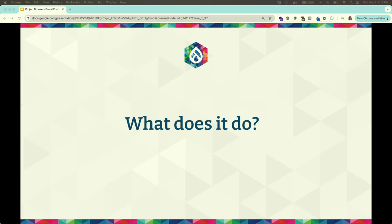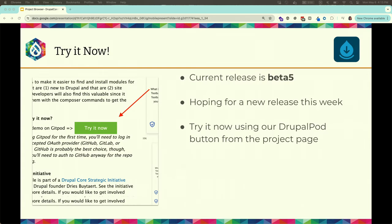How many people are new to Project Browser? We'll go through a few slides as a recap of how it works. If you want to spin up a version of Project Browser, it's very simple. Click the Try It Now button on the Project Browser project page at drupal.org/project/project_browser. You need a GitHub or GitLab account, accept the defaults, and it will spin up a Drupal 10 site with Project Browser installed so you can give us feedback and help on Contrib Day.